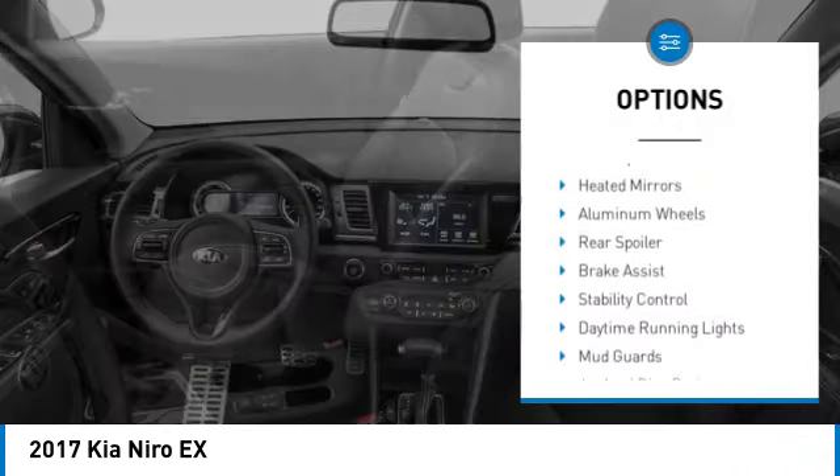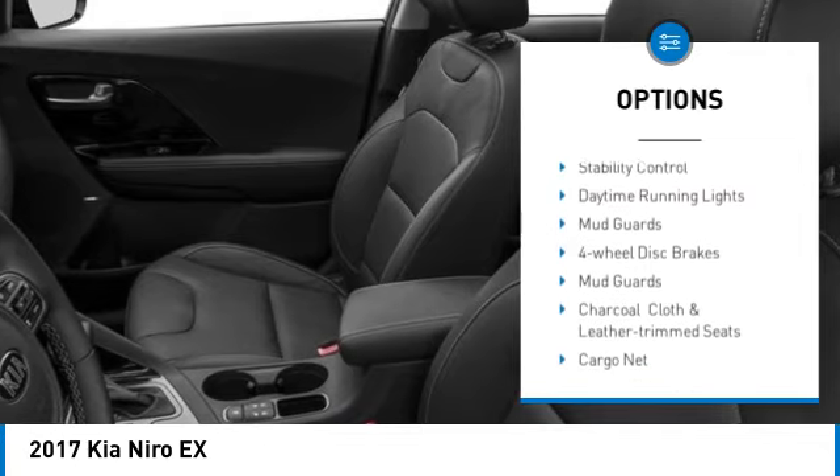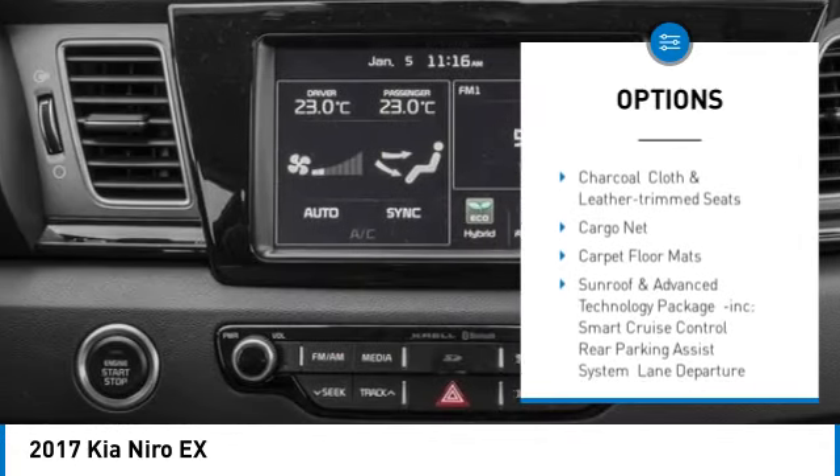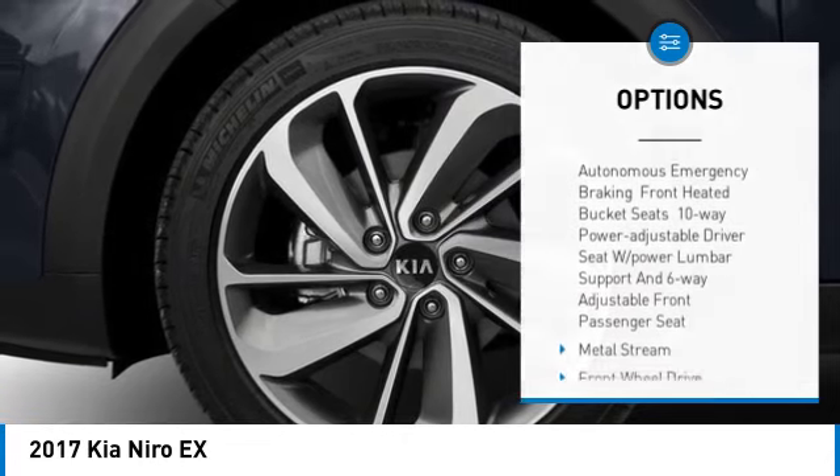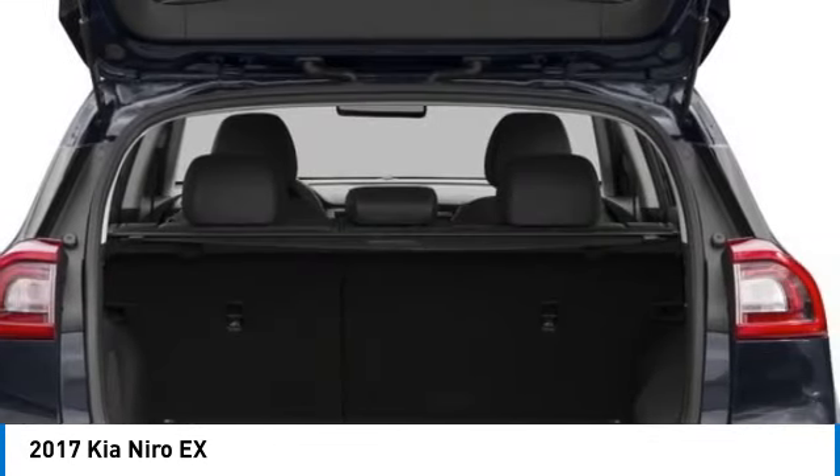Tire pressure monitor, blind spot monitor, heated mirrors, aluminum wheels, rear spoiler, brake assist, stability control, daytime running lights, mud guards, four wheel disc brakes.